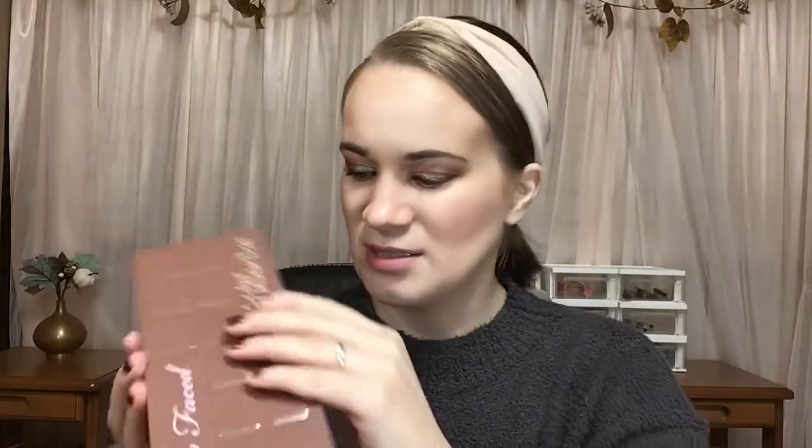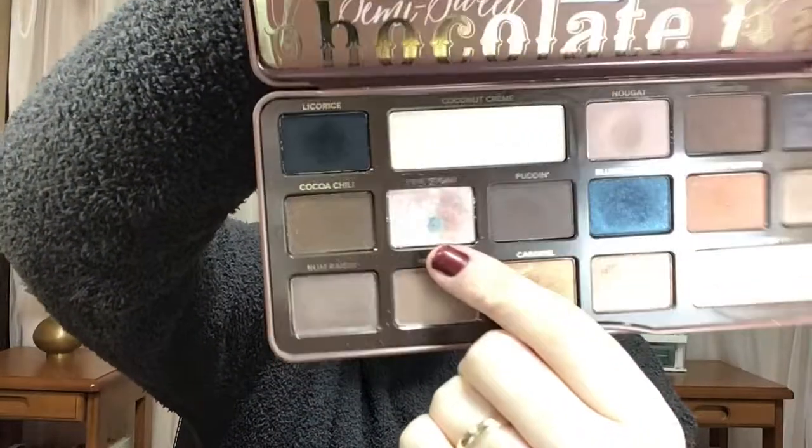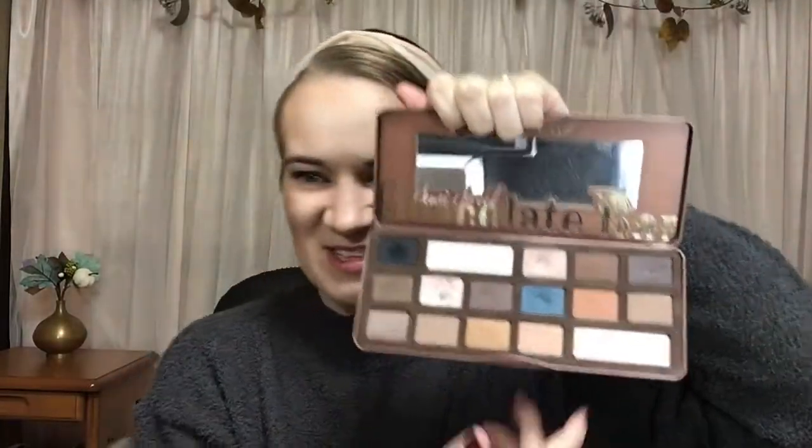I have pan in this Too Faced Semi Sweet Chocolate Bar palette. This was in that eyeshadow project pan I tried doing last year. I hit pan in this glitter shade, Pink Sugar. Probably the only reason I hit pan in that is because this shade is a crumbly mess — it probably took less time than a usual Too Faced shadow. This shade has a massive dip in it, but no pan there, only this one.